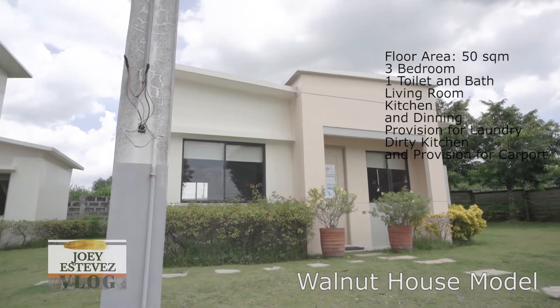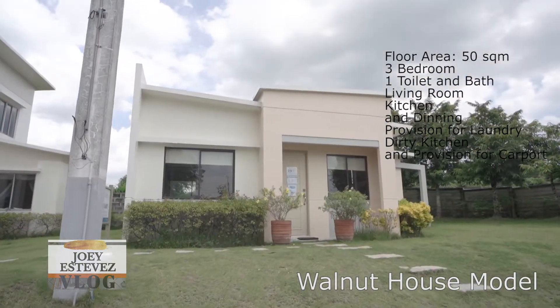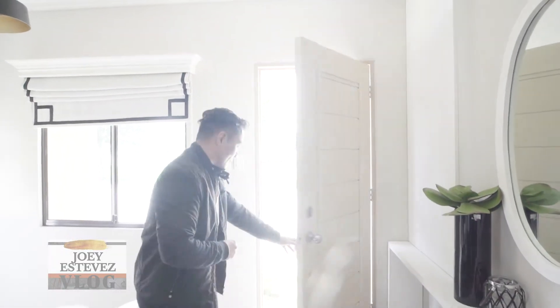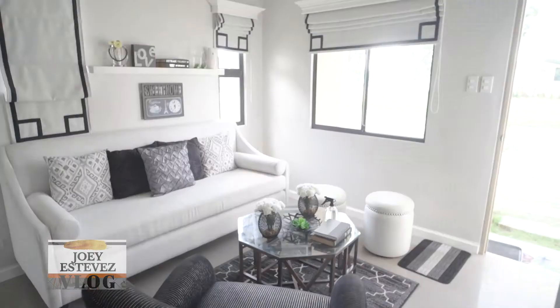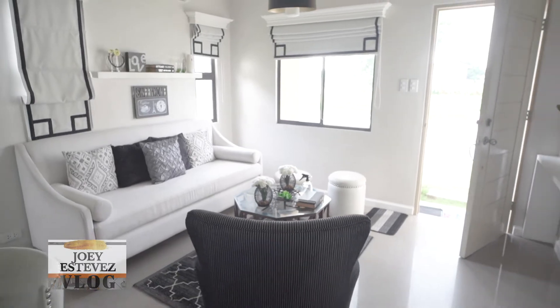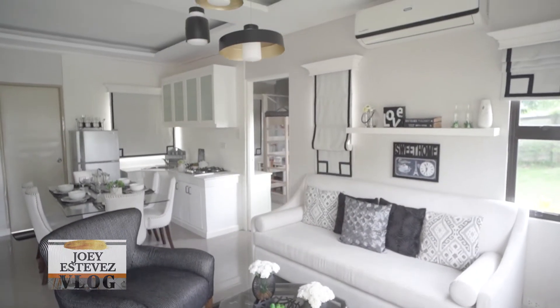Hello everyone, please come and join me today as we visit the Walnut House Model. We're checking out the Walnut House Model and this is their living room area. At this area, you can entertain your guests, your friends, and even bond with your family and watch your favorite teleserye at night.